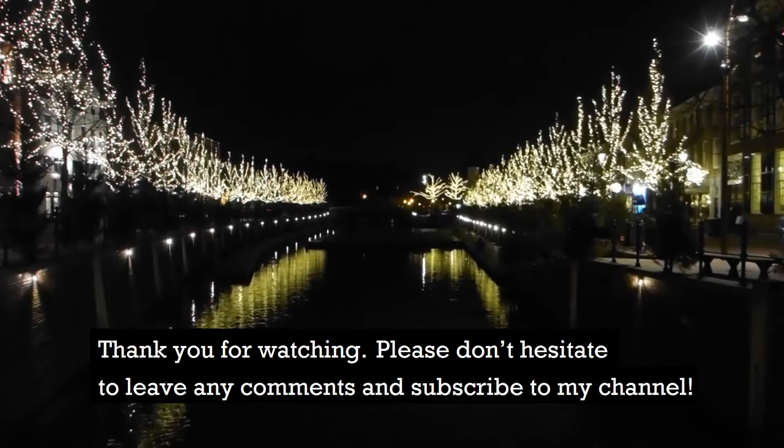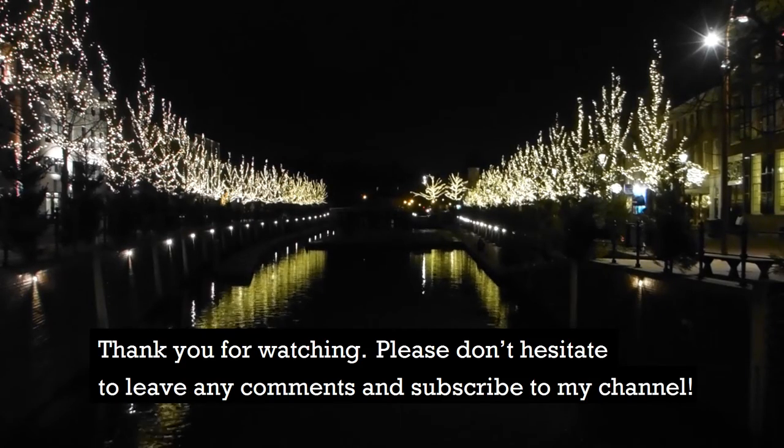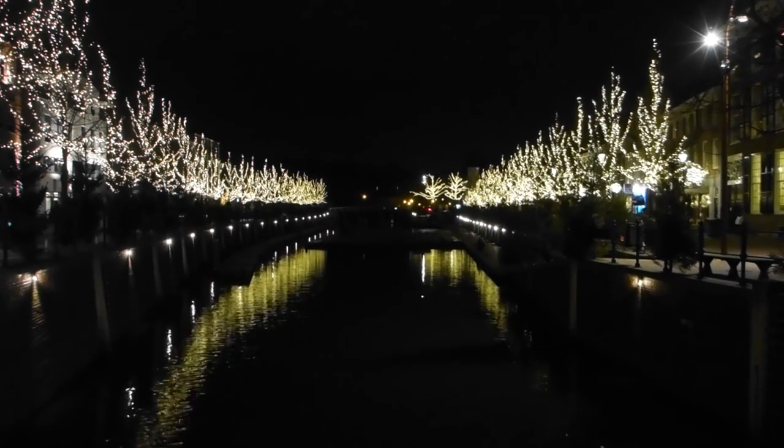Thank you for watching. Please don't hesitate to leave any comments and subscribe to my channel.